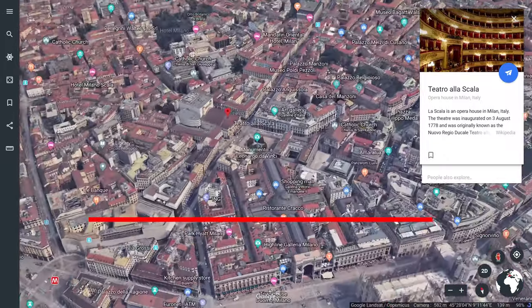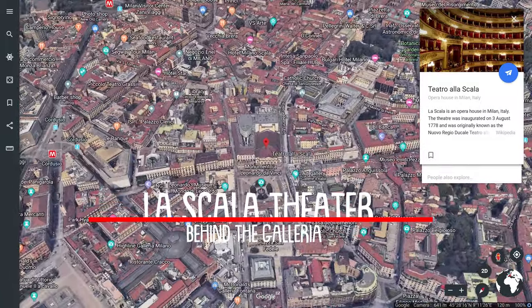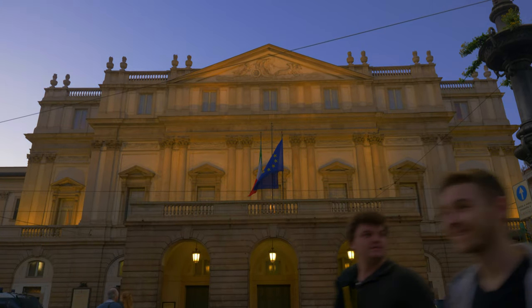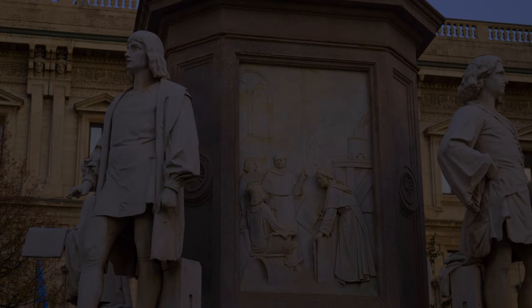La Scala is an opera house in Milan, built in 1778. It's regarded as one of the leading opera and ballet theaters in the world. The greatest artists and finest singers from around the world come here. Find the calendar and prices for all ballets, operas, and concerts in the description below. Right in front of the theater, you may find a beautiful statue of the great Leonardo da Vinci, Italian inventor and universal genius of the Renaissance period.